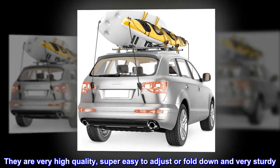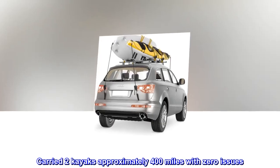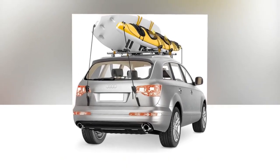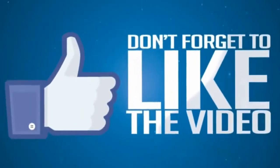They are very high quality, super easy to adjust or fold down, and very sturdy. Carried two kayaks approximately 400 miles with zero issues. Excellent product!